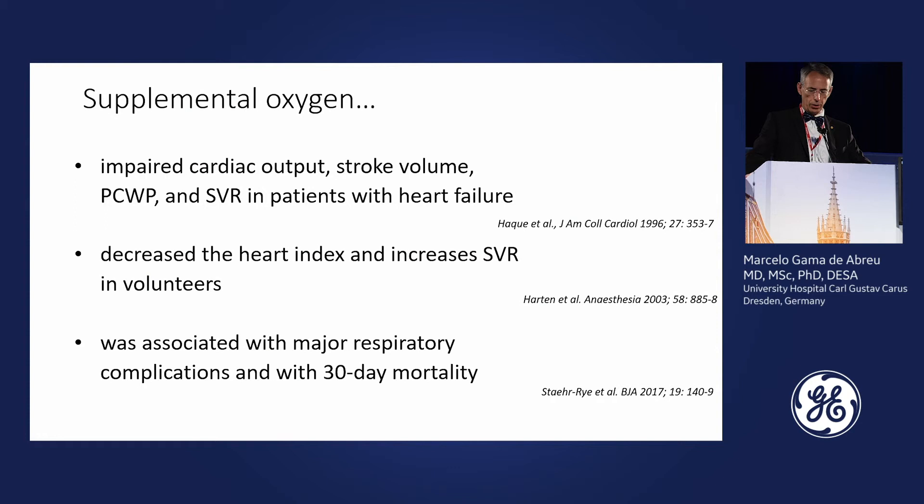In the literature, supplemental oxygen in patients with heart failure can impair cardiac output and stroke volume, increase PCWP, and increase systemic vascular resistance. In volunteers, a decrease in cardiac index and increase in systemic vascular resistance were observed. In a wide range of patients, respiratory complications within 30 days were increased, as was mortality, in those receiving supplemental oxygen. This was an observational study, but it raises concern about giving supplemental oxygen without a clear indication.